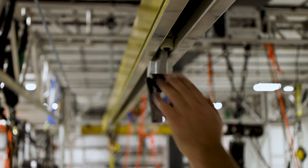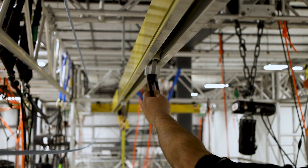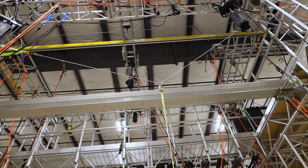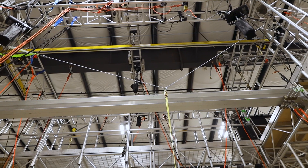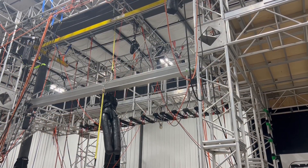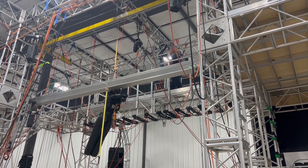Particularly in low headroom situations, Unilife's fixed anchorage system is far superior when compared to a wire rope system. A fixed anchor system does not need to account for sag in the event of a fall, like a wire rope system does. This reduces the fall clearance, which ultimately reduces the force on the worker should they fall and the likelihood of secondary injury.